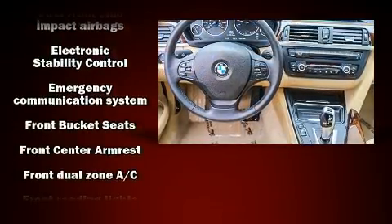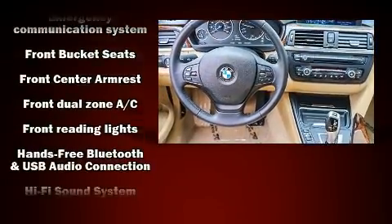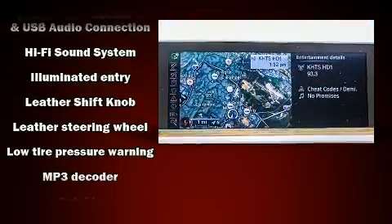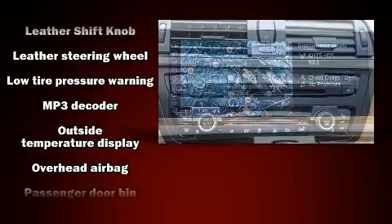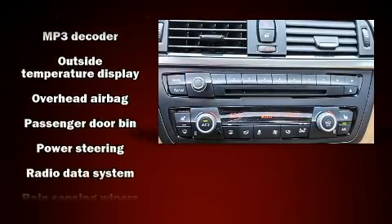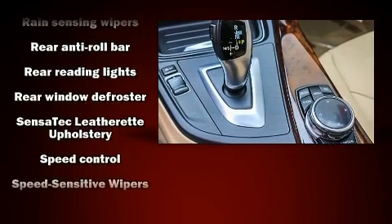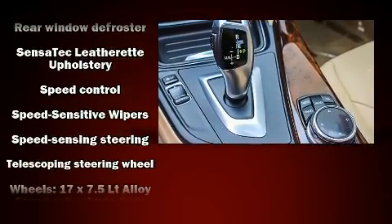BMW also prioritized safety and security with features such as dual front impact airbags, traction control, and four-wheel disc brakes with ABS. You'll never lose visibility with rain-sensing wipers, which activate automatically when the drops start to fall.